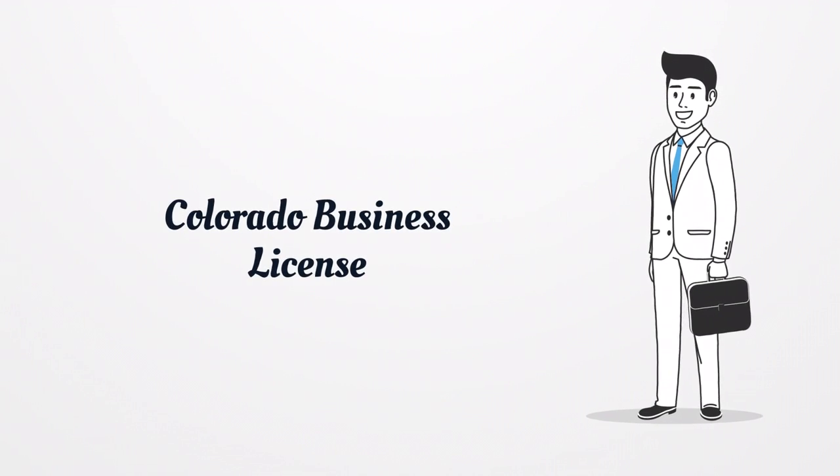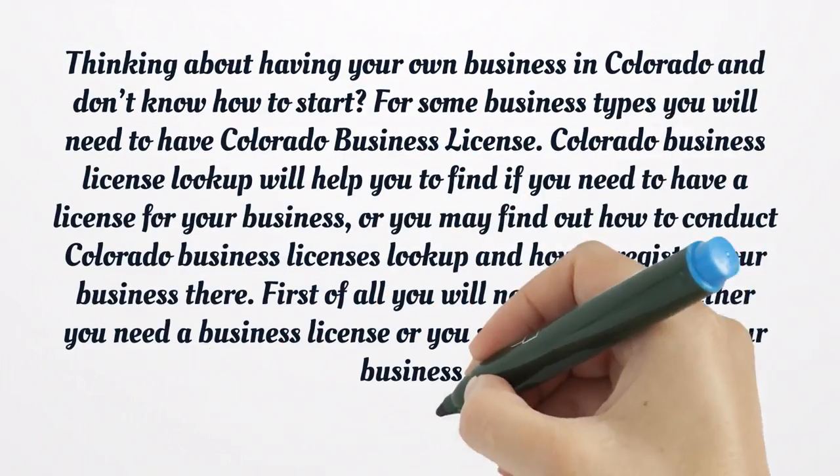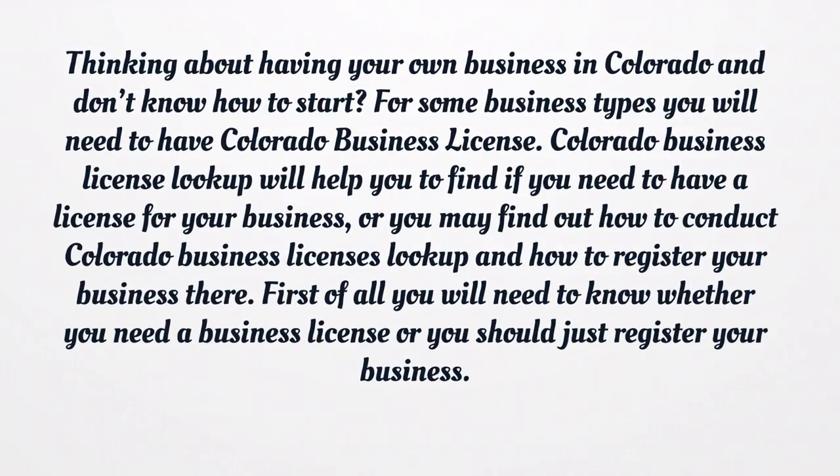Colorado Business License. Thinking about having your own business in Colorado and don't know how to start? For some business types you will need to have a Colorado Business License. Colorado Business License Lookup will help you find if you need a license for your business, how to conduct a Colorado Business Licenses Lookup, and how to register your business.